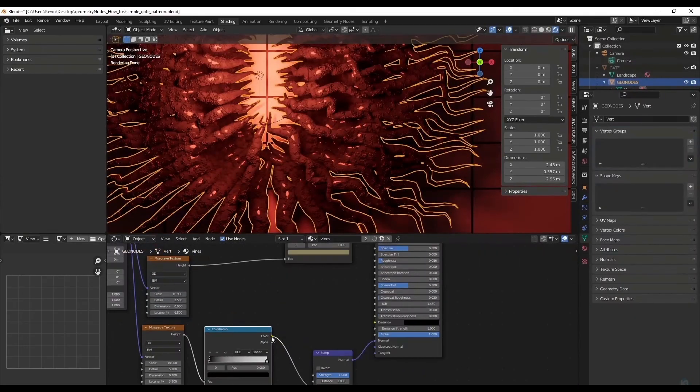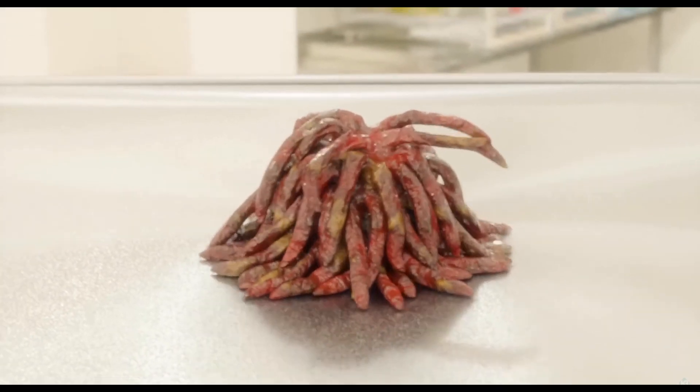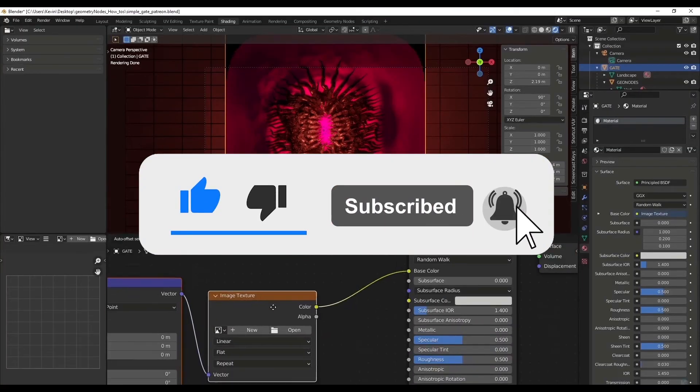And that brings us to the end of this video. If you guys enjoyed seeing who my top five favorite Blender channels are and you're feeling generous, then be sure to give it a like and share. If you want to see more content like this, be sure to hit that subscribe button — it's free. I'll see you next time.